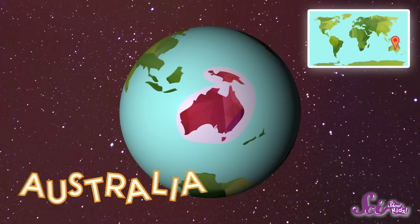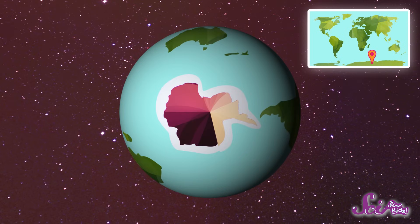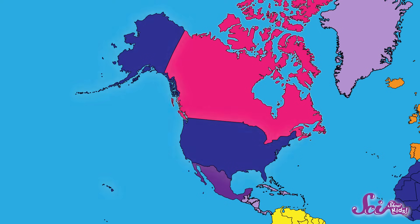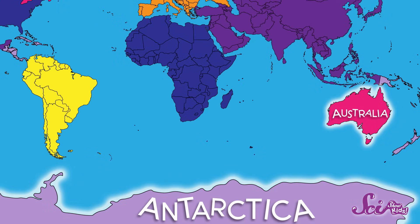Down here, by itself, is Australia, our smallest continent. And at the very bottom of the globe, and at the bottom of our planet, is the seventh continent, Antarctica. Most of our seven continents are divided into smaller pieces of land called countries. That's what all these different colors are within the bigger chunks of land, like in North America. But Australia and Antarctica are continents that aren't broken up into smaller countries.